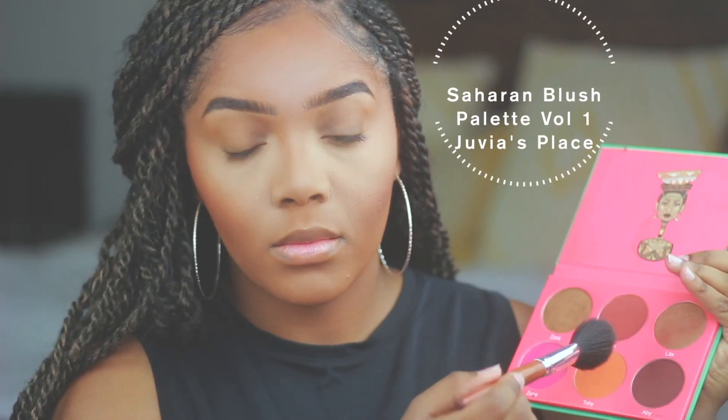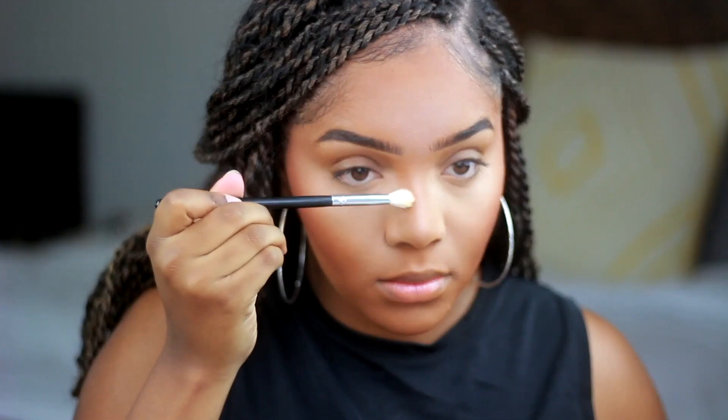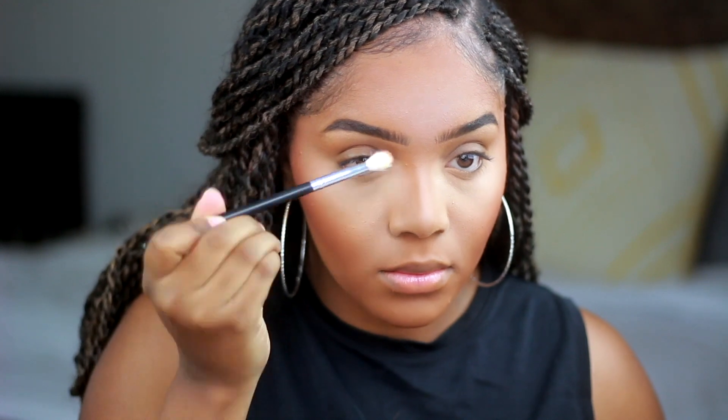For blush I'm using those two middle shades from the Saharan Blush Palette — I've really been liking these on my cheeks. For my nose contour I dipped into the Jaclyn Hill Palette, using the shade Pukey for my nose contour.